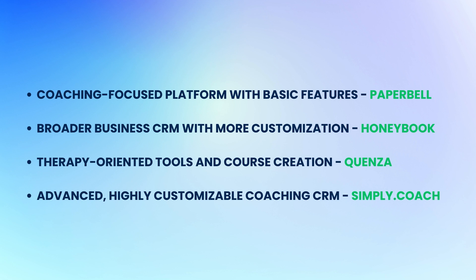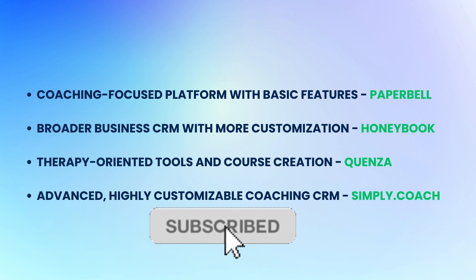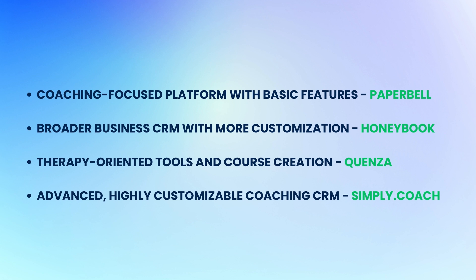And that was it — we covered a lot about Paperbell. Just a reminder: Paperbell offers a 7-day free trial so you can try the platform at no cost and see if it's right for you. If you found this review helpful, I'd really appreciate it if you hit the like button and subscribe to my channel. Thank you for watching, and I'll see you in the next video.